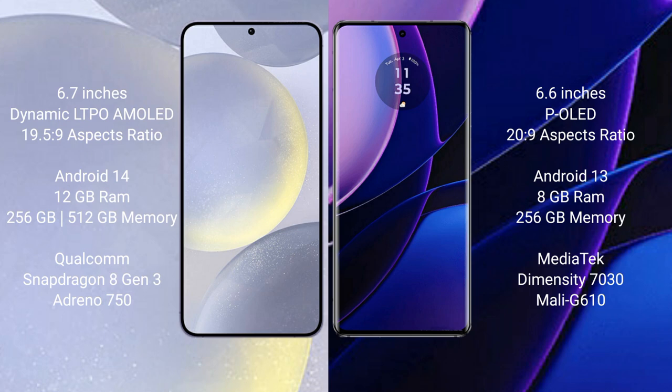The Samsung Galaxy S24 Plus runs on Android 14, while the Motorola Edge runs on Android 13. The Samsung Galaxy S24 Plus comes with 12GB RAM and 256GB internal storage, powered by the Qualcomm Snapdragon 8 Gen 3 processor with Adreno 750 GPU. The Motorola Edge comes with 8GB RAM and 256GB internal storage, powered by the MediaTek Dimensity 7030 processor with Mali G610 GPU.